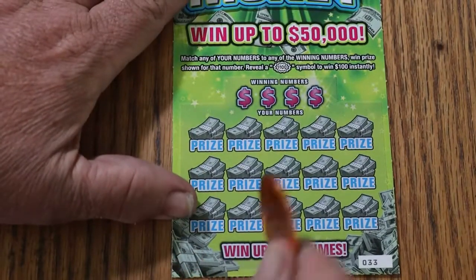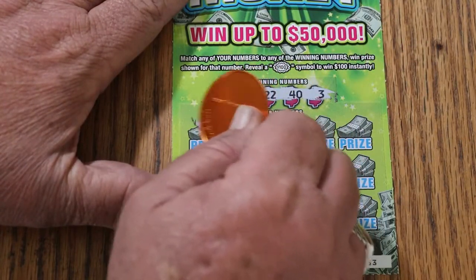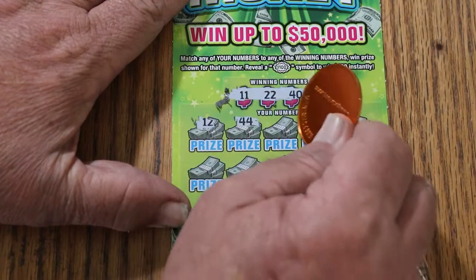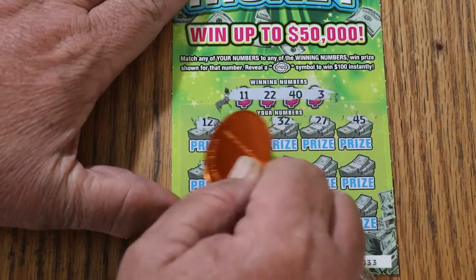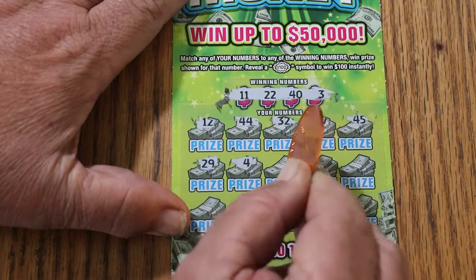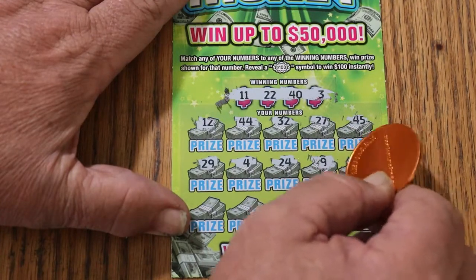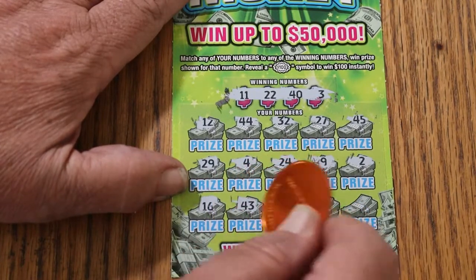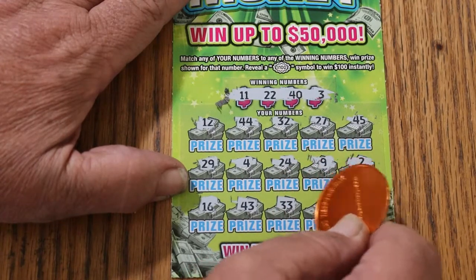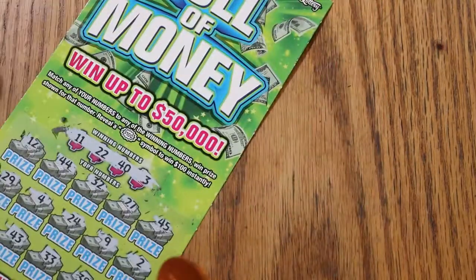Ticket 33 — let's see if we can get a back to back. Numbers: 11, 22, 40, and 3. Then 12, 44, club, Random's 32, 27, 45, 29, 4, 24, 9, 29, 2, 16, 43, 33, 38, 34. Okay, nothing there.